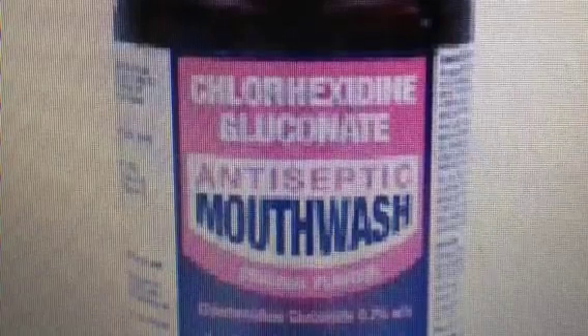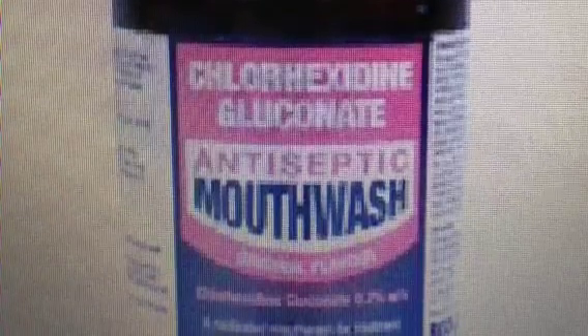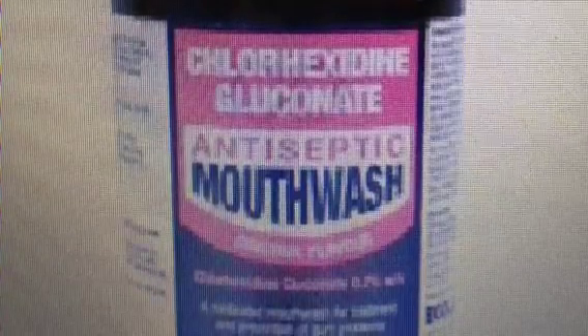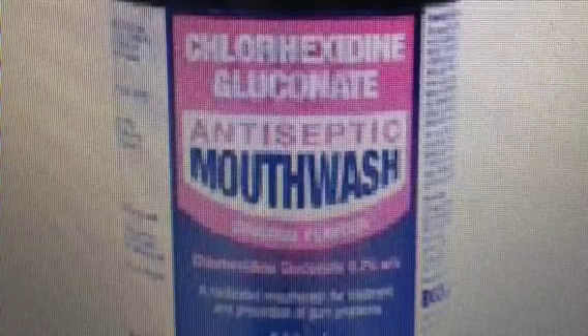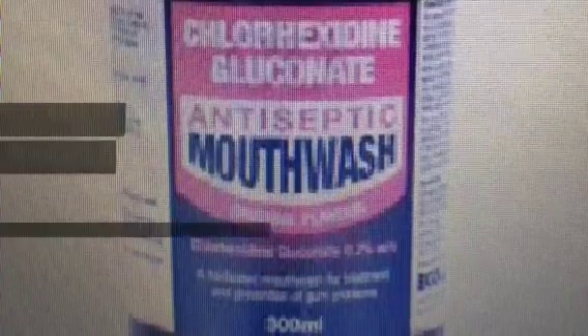Current literature indicates a decrease in ventilator-associated pneumonia when chlorhexidine is administered to mechanically ventilated patients on a scheduled basis. There is a lack of evidence on the effect of other products being used interchangeably or even more often than chlorhexidine.